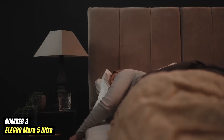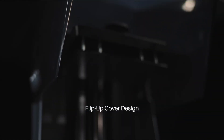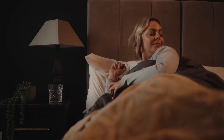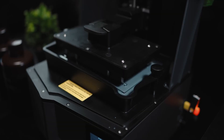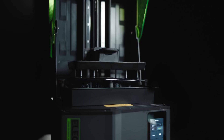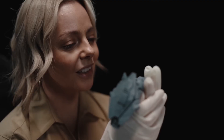Number 3: ELEGOO Mars 5 Ultra represents a significant advancement in the realm of resin 3D printing, building upon the success of its predecessors with a host of enhanced features and capabilities. This model is designed for both hobbyists and professionals looking for precision and reliability. One of the standout features is its impressive build quality — the printer boasts a robust metal frame that adds durability and maintains stability during the printing process. The Mars 5 Ultra is equipped with a high-resolution monochrome LCD screen, which allows for faster curing times and greater longevity compared to traditional RGB screens. Users can expect quicker print times without sacrificing quality. The printer supports a layer resolution of up to 0.01mm, delivering exceptionally smooth and precise prints that capture even the finest details.